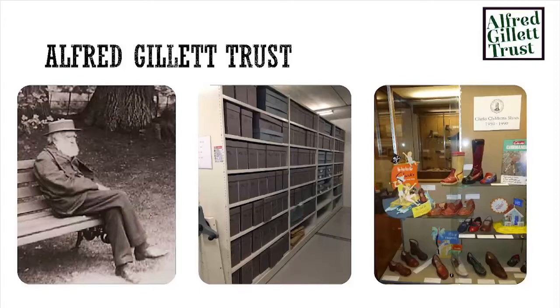A bit of a strange name — the Alfred Gillett Trust. This is Alfred Gillett, the Darwinian-looking figure sitting there. He was actually a cousin of the Clark's founders. He was very interested in fossils and history, and therefore started up the idea of collecting the company history as well as local history, which is what we've got in our collections.